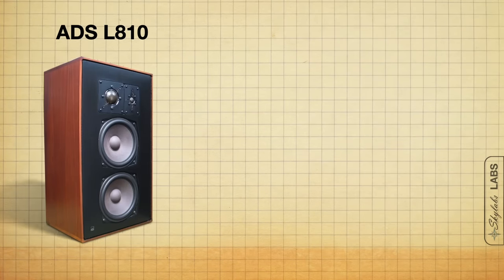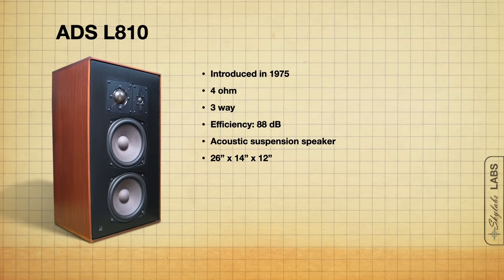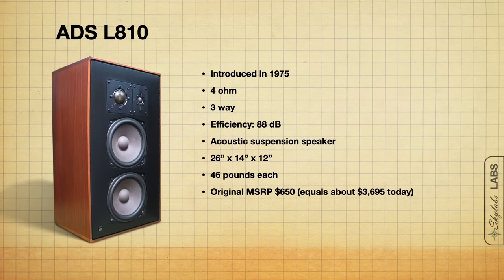My first speaker on this list — and these are not in order — is the ADS L810. The ADS L810s were introduced in 1975. These are a four-ohm, three-way, 88 dB efficient acoustic suspension speaker. They are on the large side for a bookshelf at 26 by 14 by 12 inches and 46 pounds. The original MSRP was $650, and today I'd expect you to pay anywhere between $550 to $1,000 depending on condition.